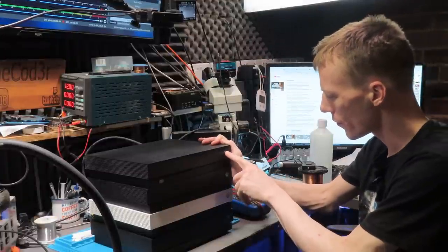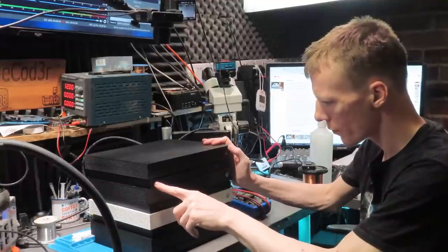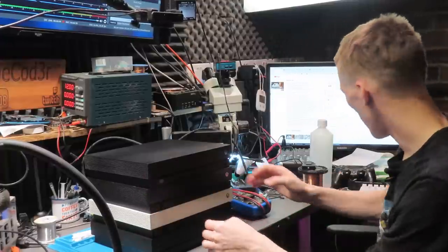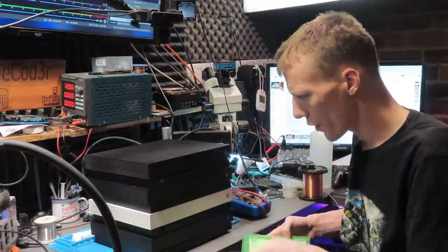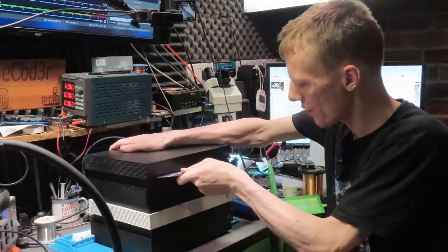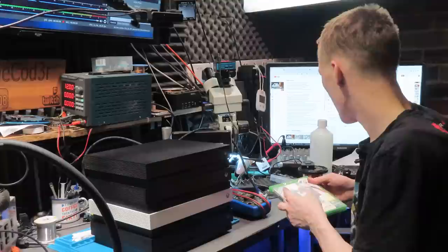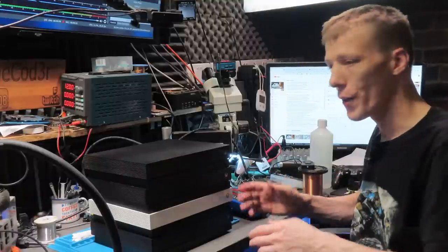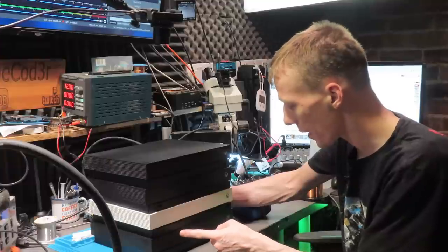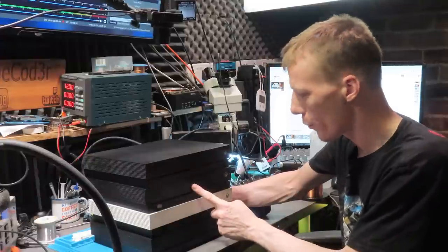Number four — nothing going on with that one at all. Offering up a disc — there's a disc stuck in it. So to summarise: console one has a power button issue but turns on with no display; the robot white one has no power; the third one has no power; and the fourth one has E106.